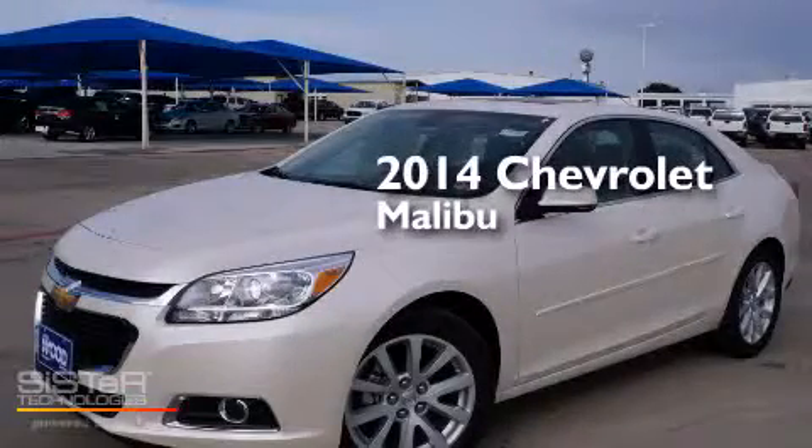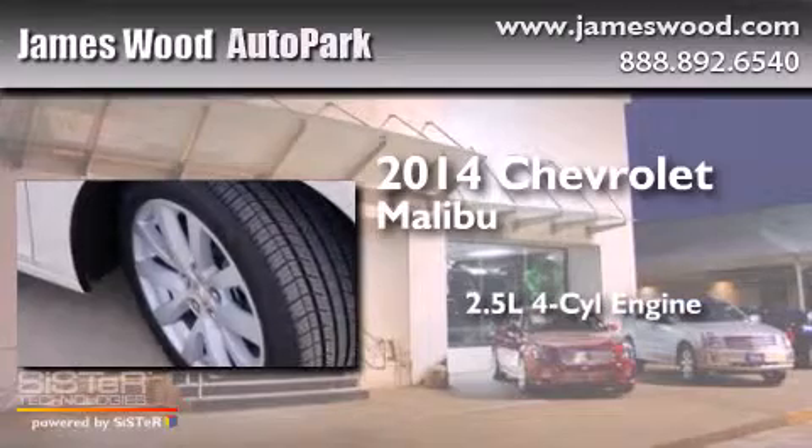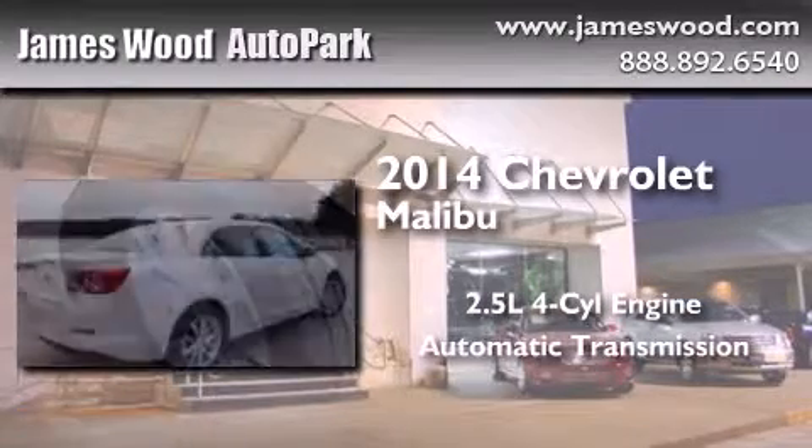This is a brand new 2014 Chevrolet Malibu. It has a 2.5 liter 4-cylinder engine and an automatic transmission.